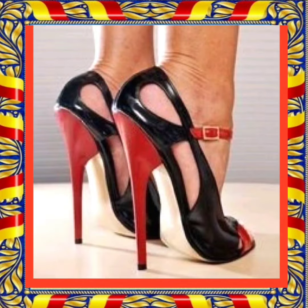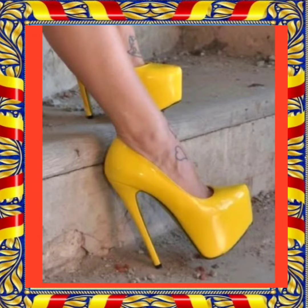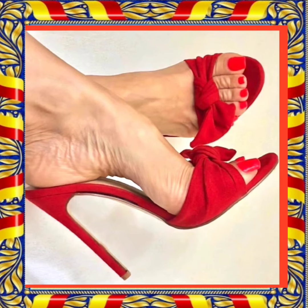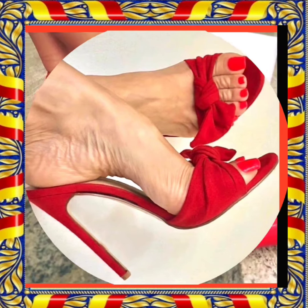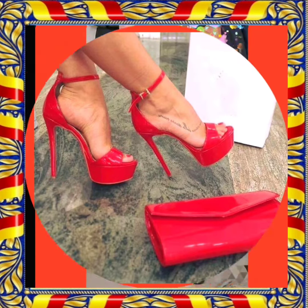These combinations look really nice and beautiful, and these are really decent kinds of heels. This is a yellow color — an attractive color and appropriate for summers. This one is also a really beautiful design that looks really good and decent.